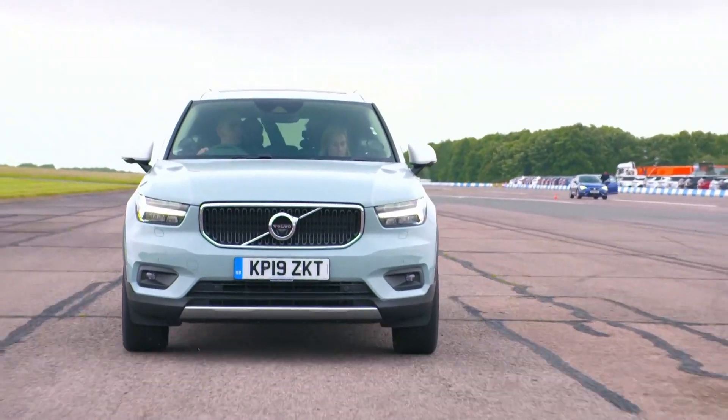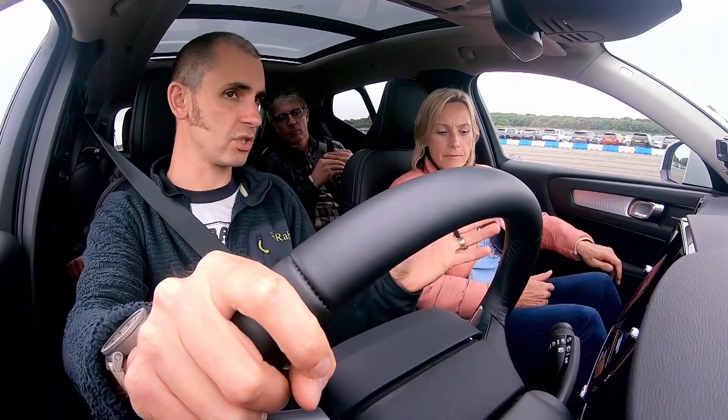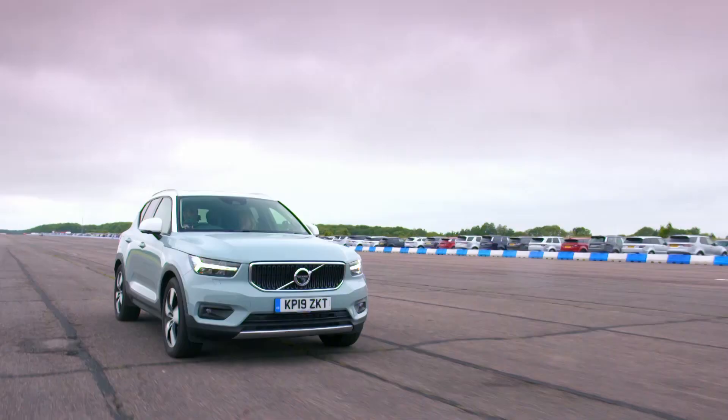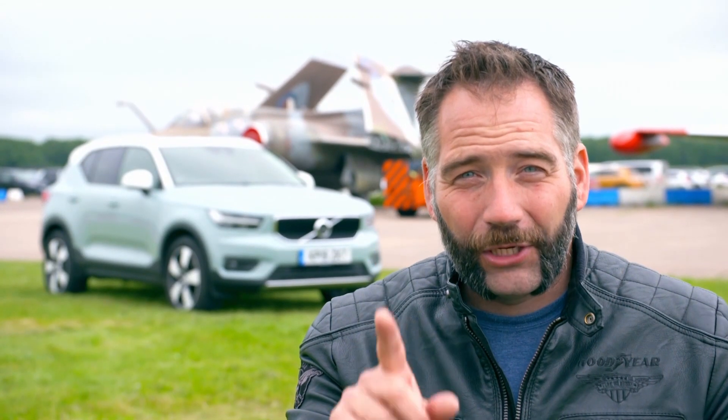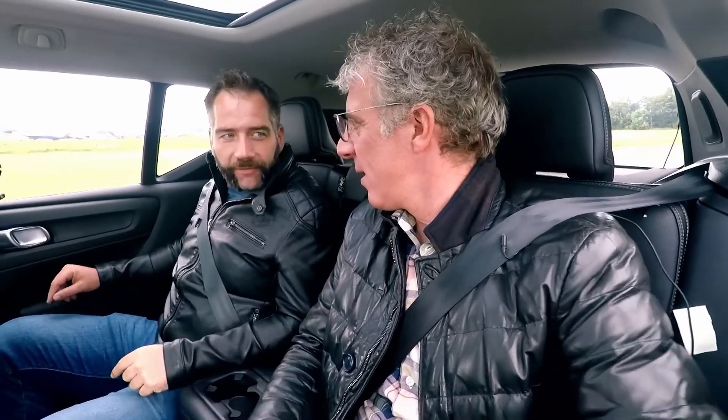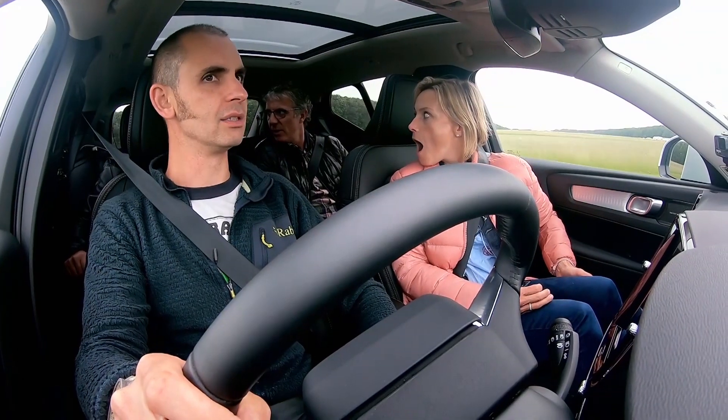It's got a number of options like the sunroof and 360-degree camera - some of them are really useful, but they are options, so you've got to be careful. Volvo is a little bit stingy with stuff as standard. One thing I noticed when I first got in it - your posture is really nice. The car on the drive was an absolute pleasure. I'm going to be bold here: for the price point, this is the nicest interior I've ever sat in.